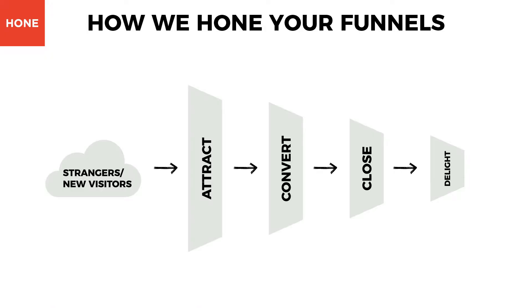In an inbound marketing funnel, we have four phases that make up the inbound methodology: attract, convert, close, and delight.